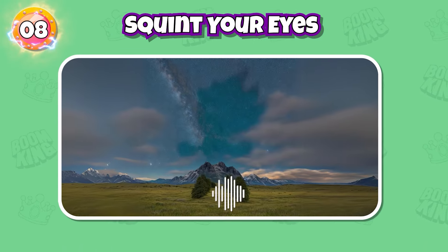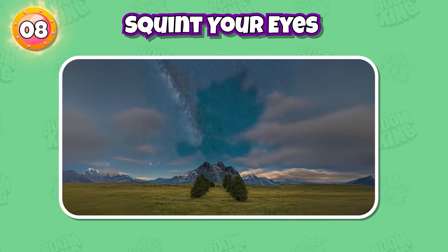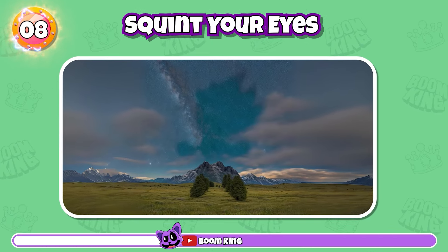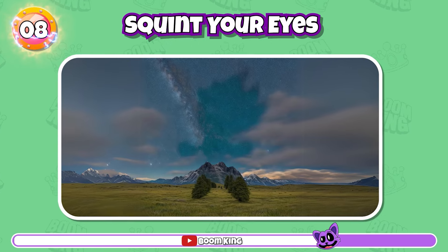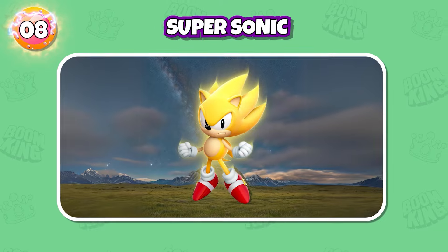Round 8: Do you know this character? That's right, it's Super Sonic.